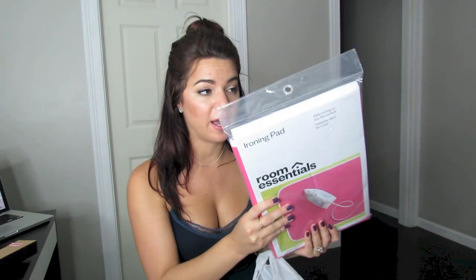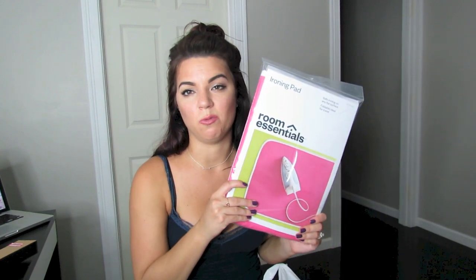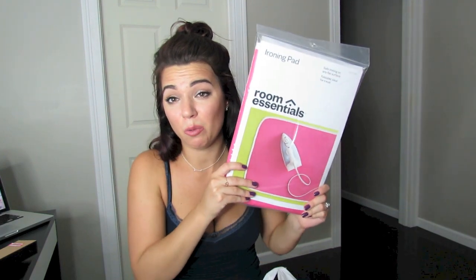We don't have an ironing board and I've always said if I find an ironing pad I would pick it up, and this was only five dollars. It says it's safe for ironing on any flat surface, foldable, ideal for travel. I just like the idea of not having an ironing board around the house, even though you probably can iron better with one. Hopefully it works well — if you guys have ever used an ironing pad, let me know what you think.